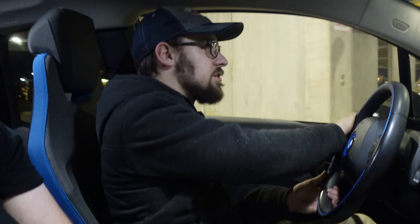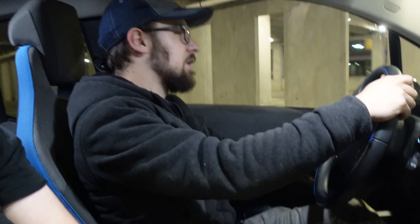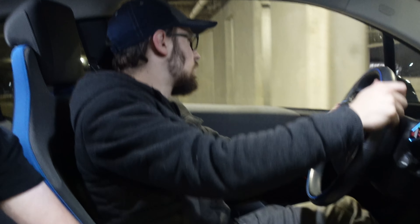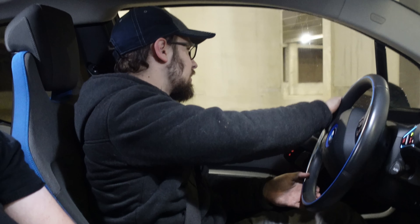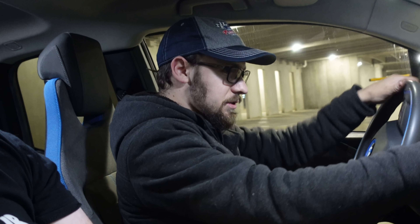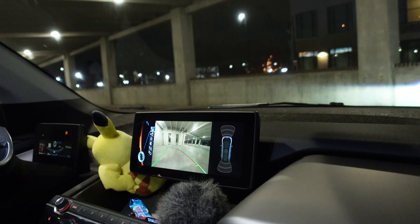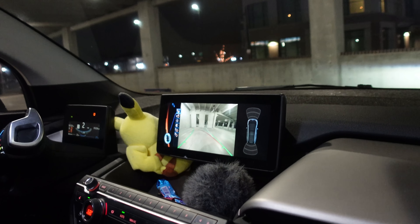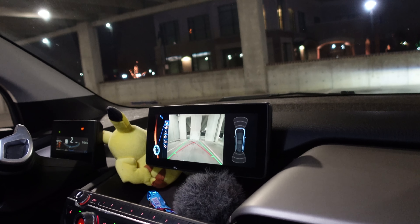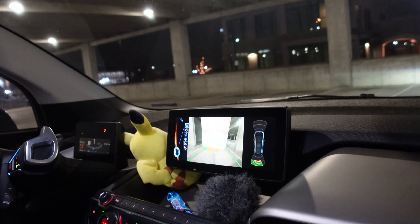BMW continues their trend of having some of the nicest feeling turn signal switches on any car. I was driving a second-gen Cayenne yesterday and I couldn't get over how crunchy and cheap feeling the turn signal stalk was. Touch points are very important — all the things that you interact with the most in a car need to feel quality because that's what gives you the best impression. Let's just go ahead and back it into this parking spot here. Backup camera is excellent, and of course it has full radar so it'll tell me exactly how close I am to things.